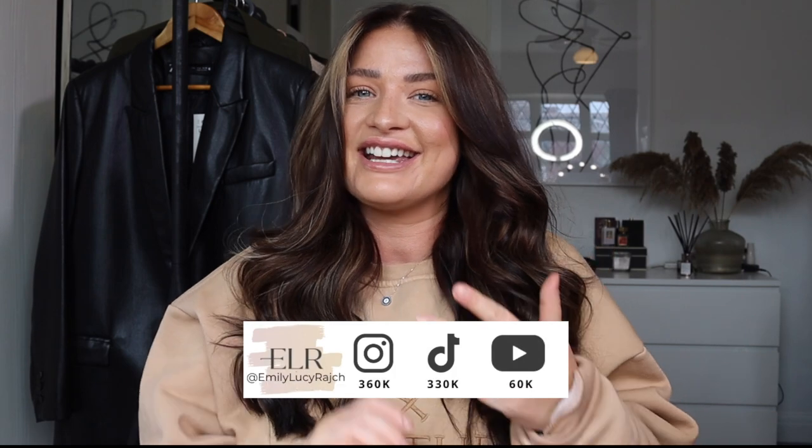Hi guys, welcome back to my channel, it's Emily Lucy Ratch. If you're new here, I've got an Instagram account, a TikTok account and a YouTube channel. So welcome if this is your first time.